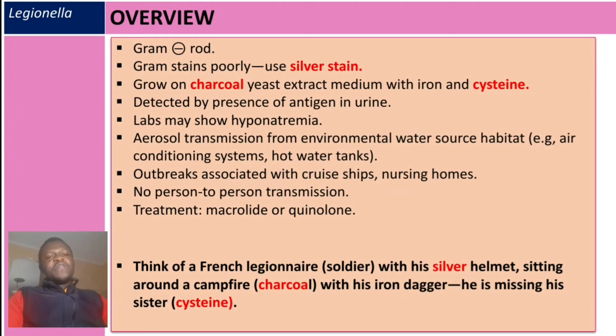In summary, Legionella pneumophila is a gram-negative rod. Because it poorly stains with gram staining, silver staining is used instead. This bacteria grows on charcoal yeast extract medium with iron and cysteine. A very common diagnostic test is the urine antigen test. Lab findings may also show hyponatremia.